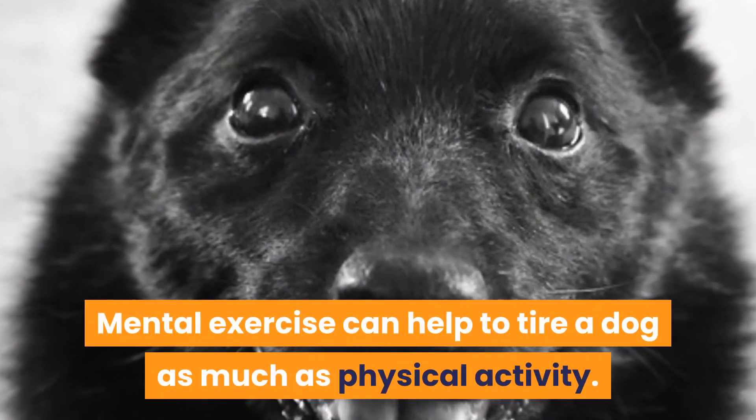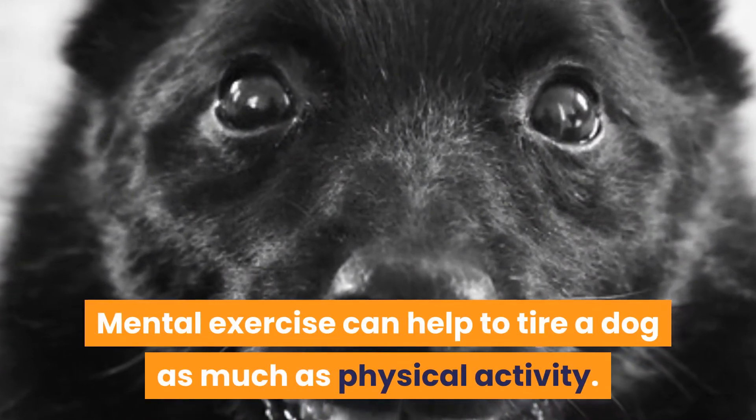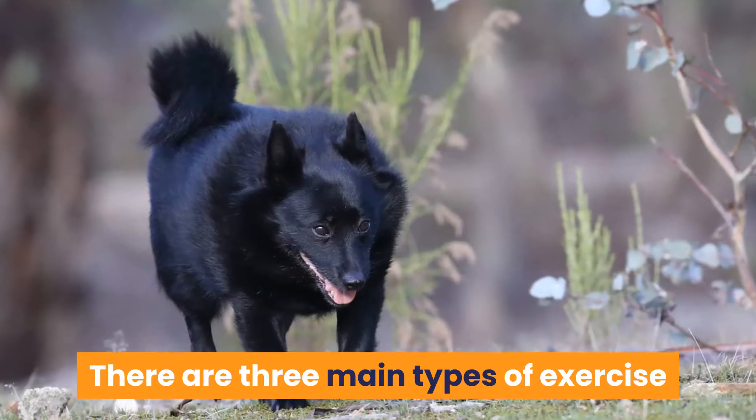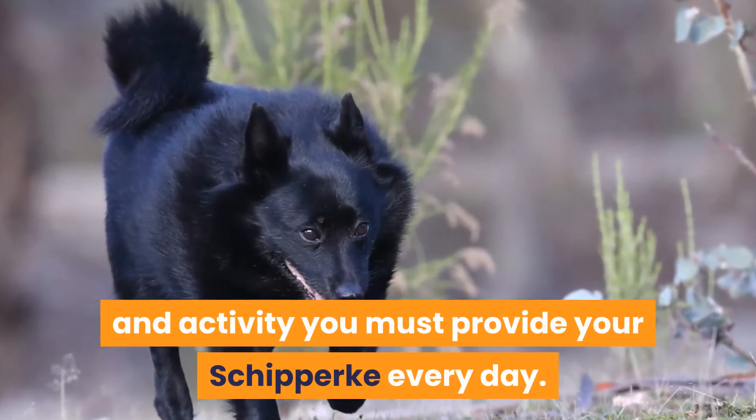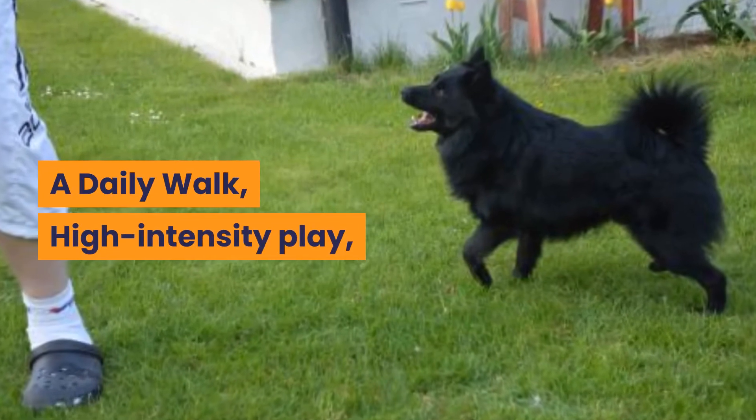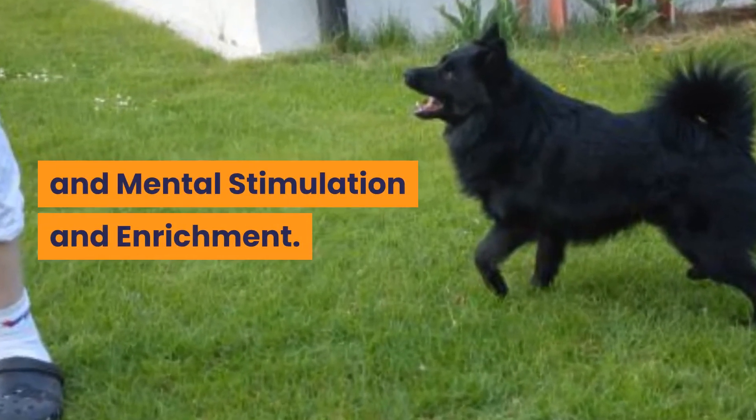Mental exercise can help to tire a dog as much as physical activity. There are three main types of exercise and activity you must provide your Schipperke every day: a daily walk, high-intensity play, and mental stimulation and enrichment.